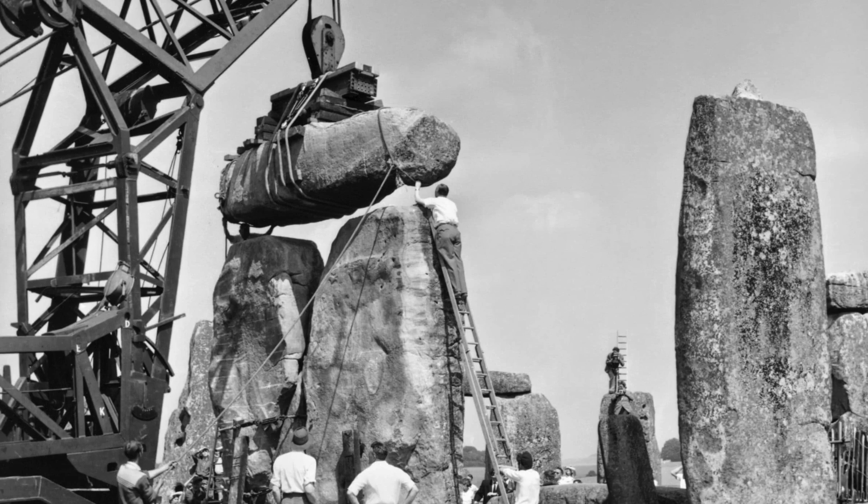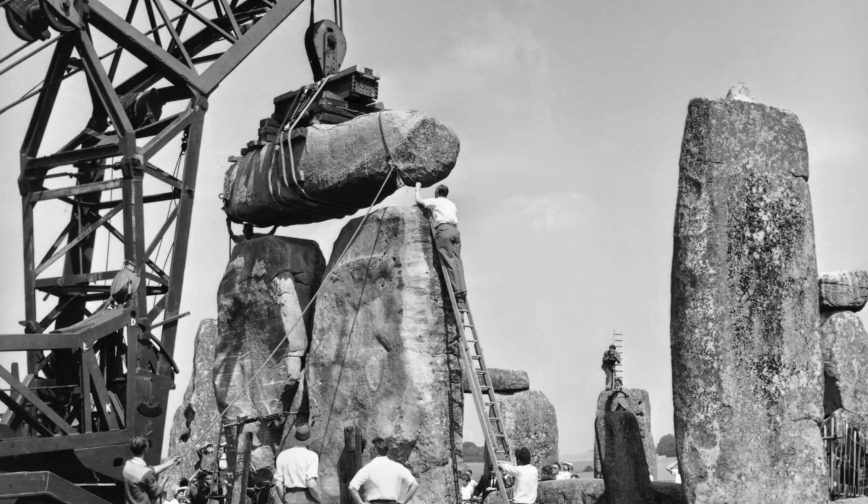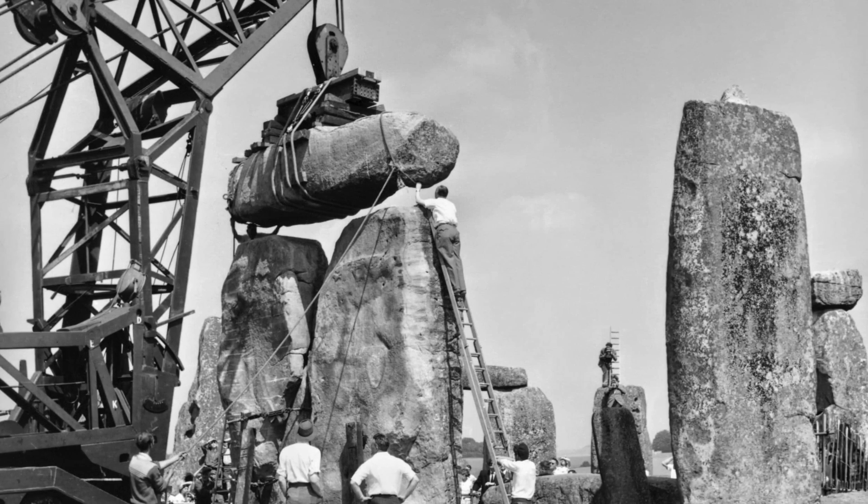And now there has been another new discovery this week, and this time it's thanks to geological analysis of a sample taken from the large Sarsen stones back in the 1950s.